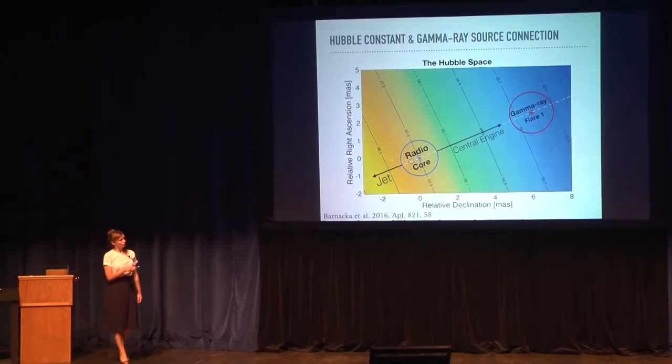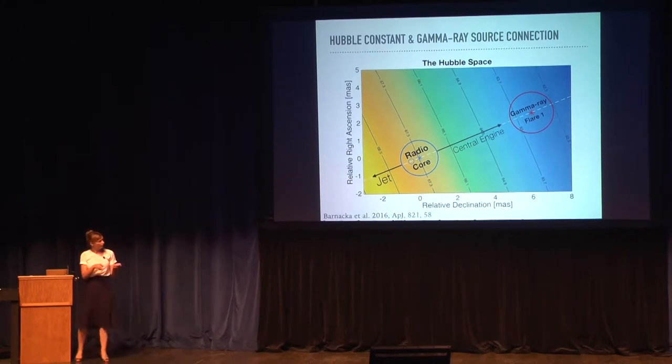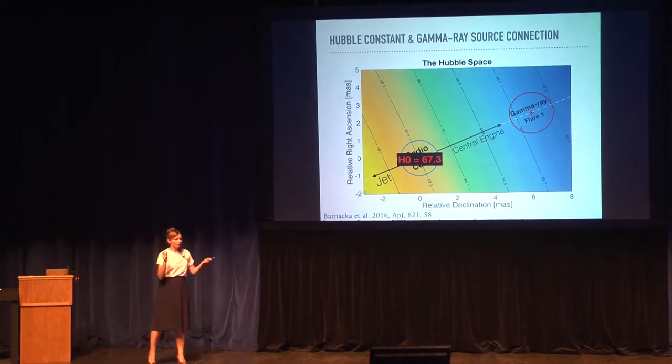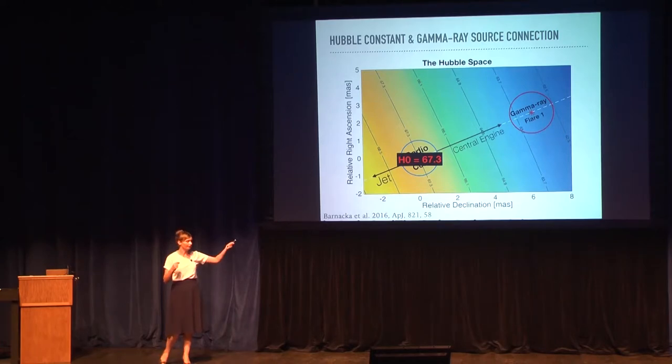When we combine the lens model and the position of the radio core, we can check what Hubble constant we recover. Combining radio positions and the lens model, we find a Hubble constant of 67.3, which is consistent with other measurements. But if we then use the position of the radio core and the gamma-ray time delay — if the gamma-ray emission originated from the same place as the radio core — we should get a Hubble constant of about 67.3. But if the gamma-ray flare originated from a different place, we will get the wrong Hubble constant, and the offset between the true value and the one we get will tell us how far away the gamma-ray flare was produced from the radio core.